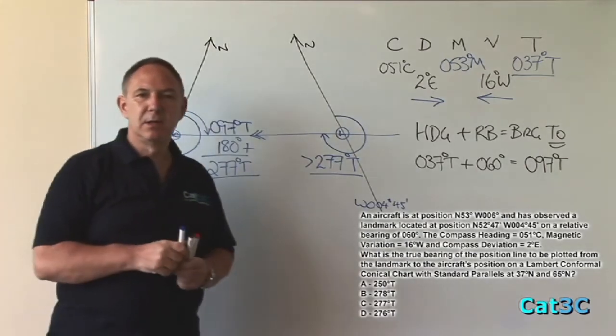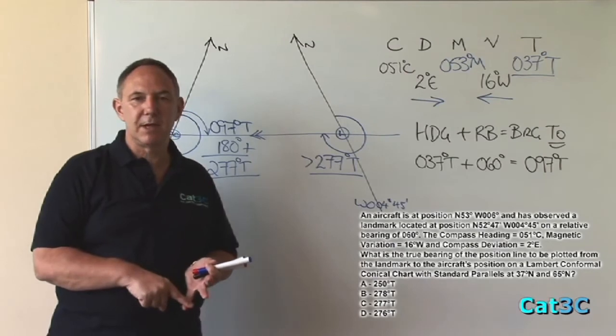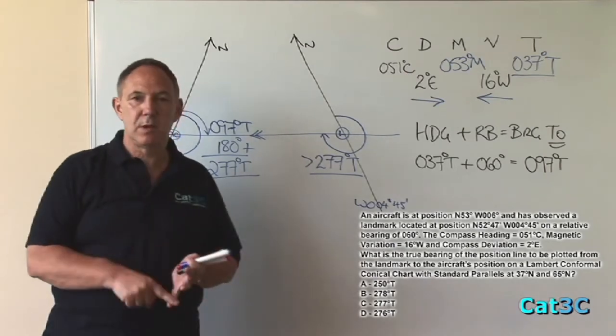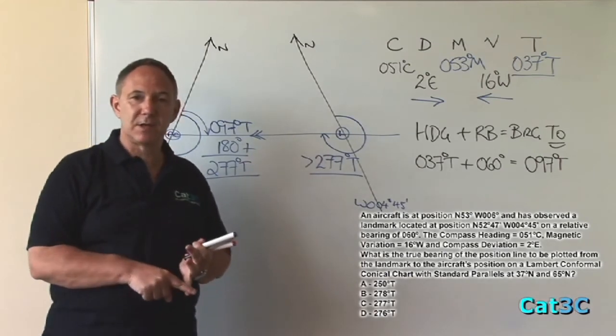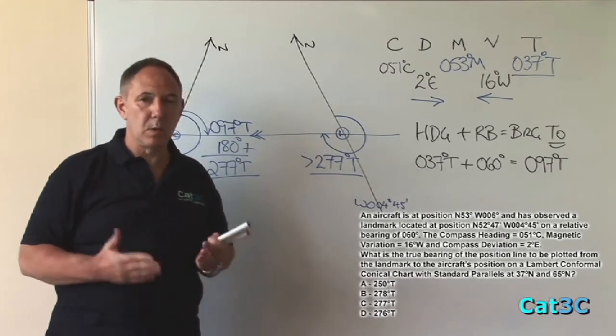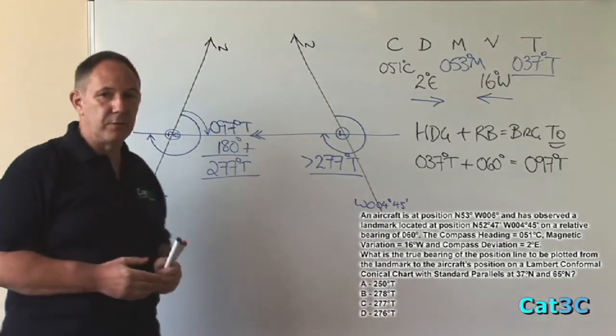Check the optional answers: 250 — can't be that. 278 — possible. 277 — it can't be that, it has to be larger. 276 — can't be that either. So there is in fact only one optional answer that fits this problem and it would have to be 278.